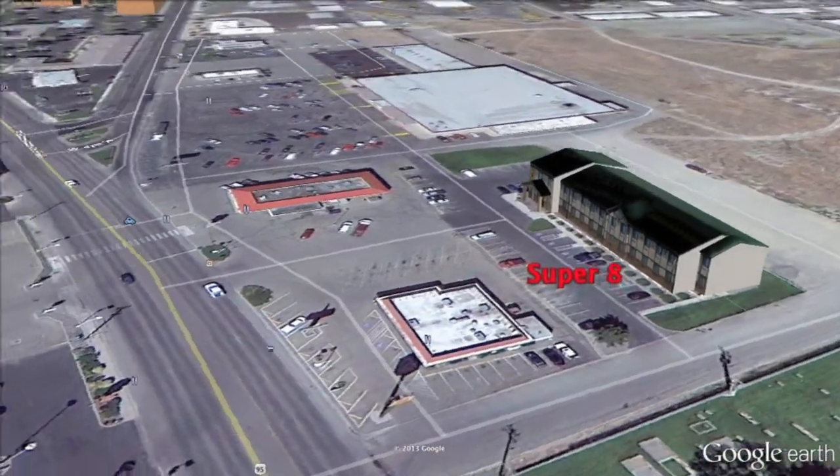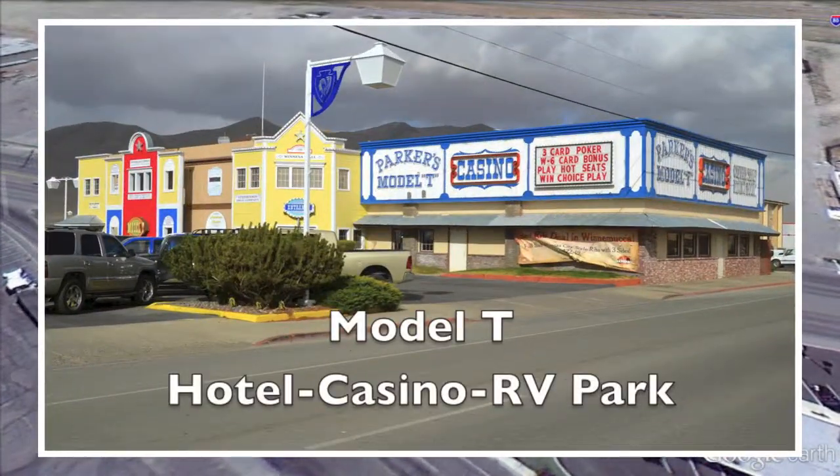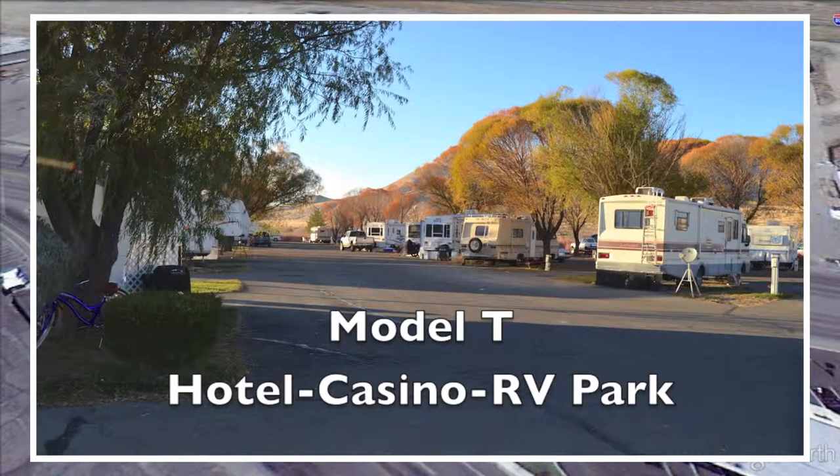Continue east on Winnemucca Boulevard and across the street, it's the Model T Hotel and Casino. They have 75 rooms — clean, comfortable, and they're pet-friendly. They have a restaurant, a lounge, and 24-hour gaming and entertainment, along with an RV park behind the casino.